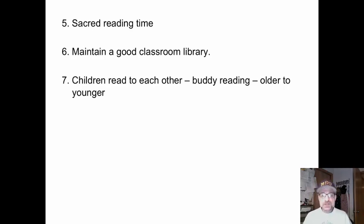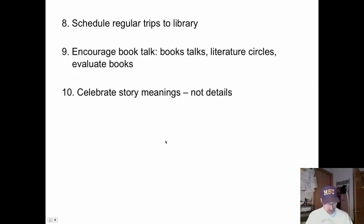Number seven: children read to each other — buddy reading — but also have older students come down and read to younger students as a kind of reading tutor. Schedule regular trips to the library. Teach them how to choose books at the right level, and have a librarian do book talks on what the new and interesting books are.